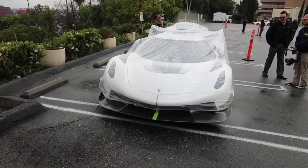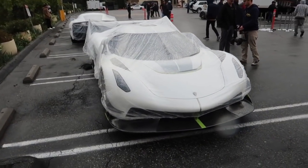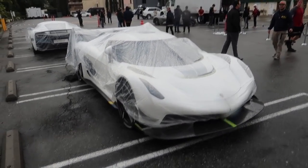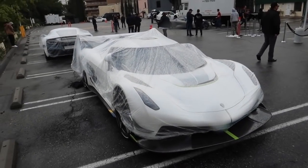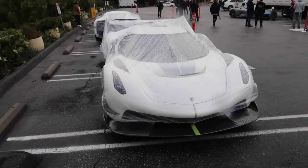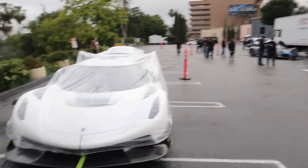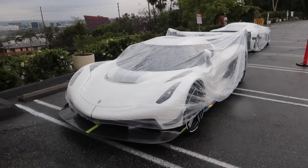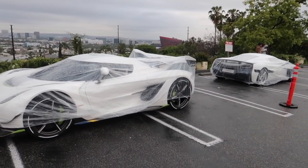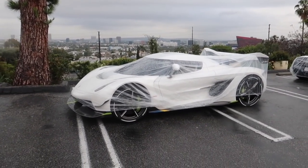The Koenigsegg Jesko! This is the second time we've got to see this car - we saw this one over in Geneva when it first got launched. But it's under some sort of protective wrap right now from the bad weather conditions. It is amazing to see this car again. Can't wait for them to start it up and move it under here. Wow, that is something special. And then you can see a Rimac casually sitting behind it, but this is gonna be the star of the show today.